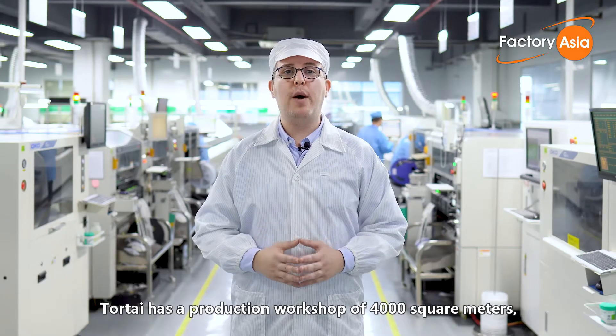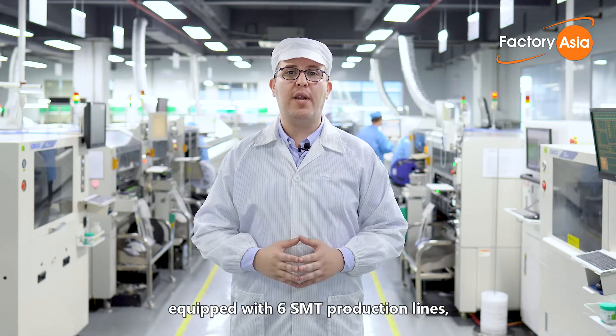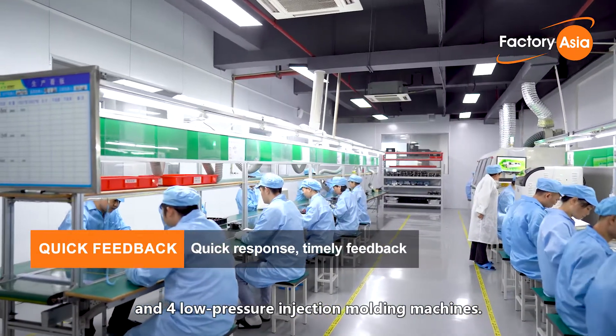TourTai has a production workshop of 4,000 square meters equipped with six SMT production lines, two DIP production lines, one conformal coating spraying line and four low-pressure injection molding machines.